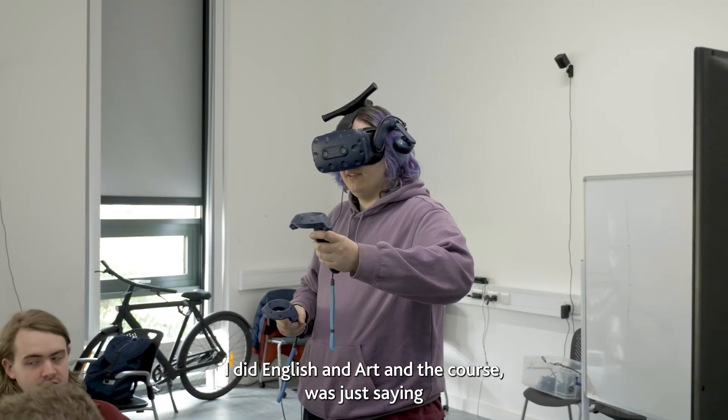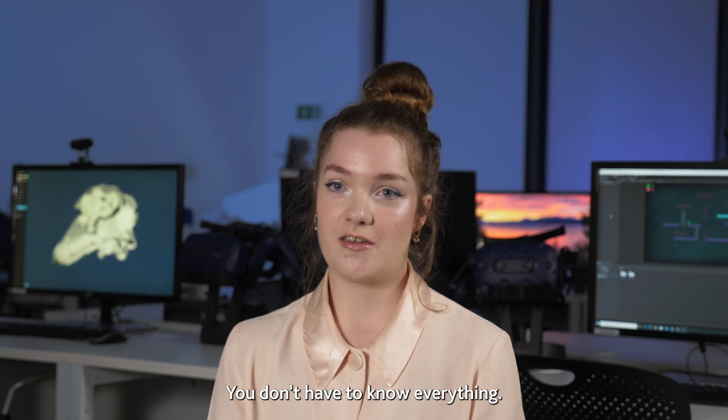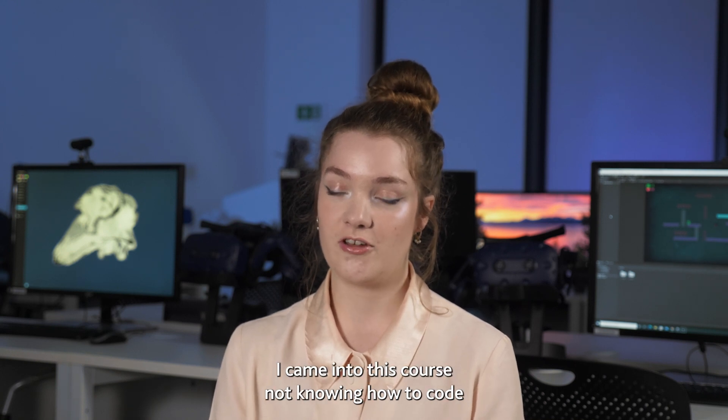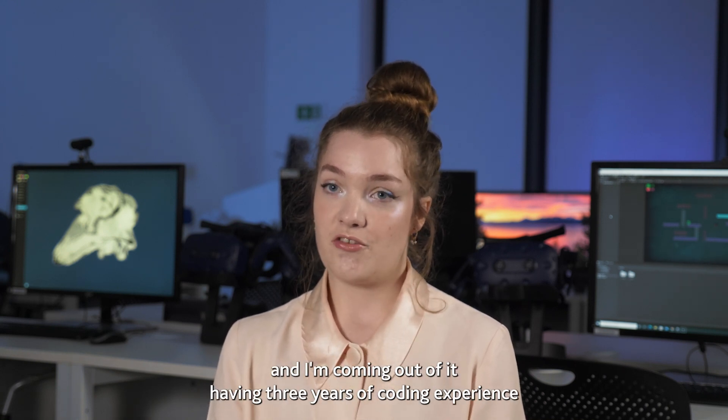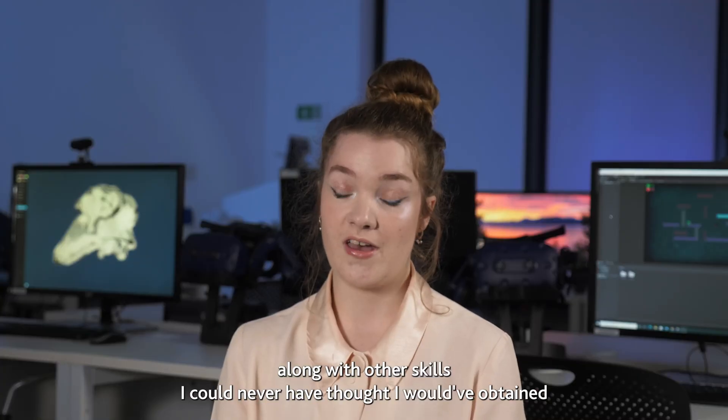I did English and art, and the course was just saying you don't have to know everything. I came into this course not knowing how to code and I'm coming out of it having three years of coding experience, along with other skills I never thought I would ever have obtained.